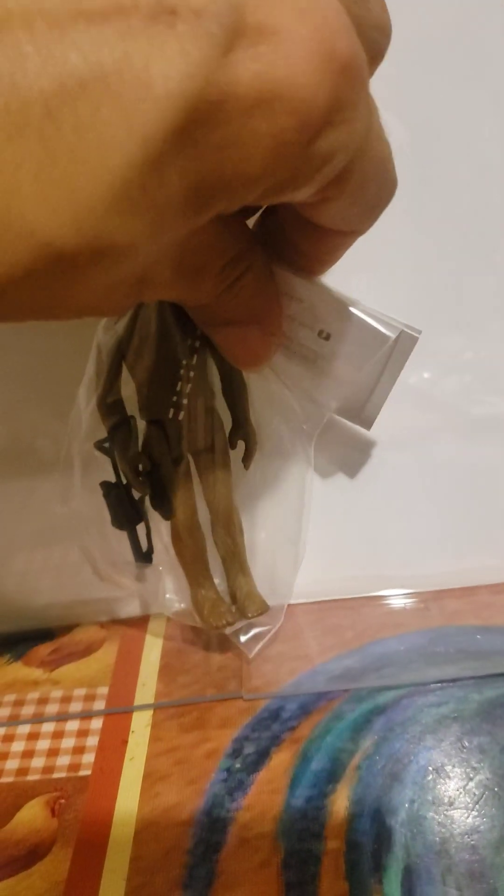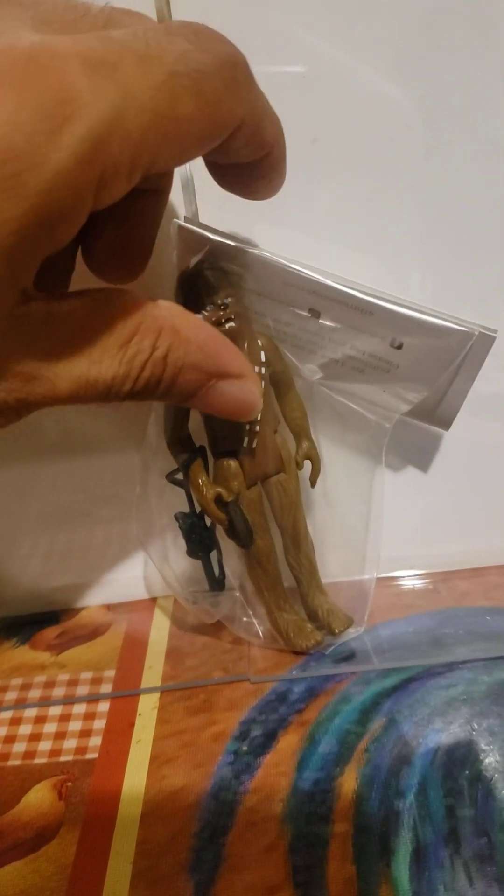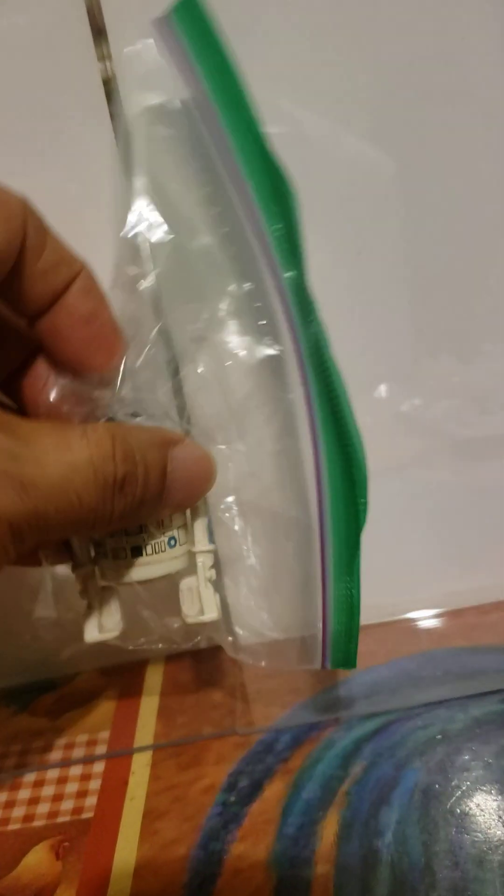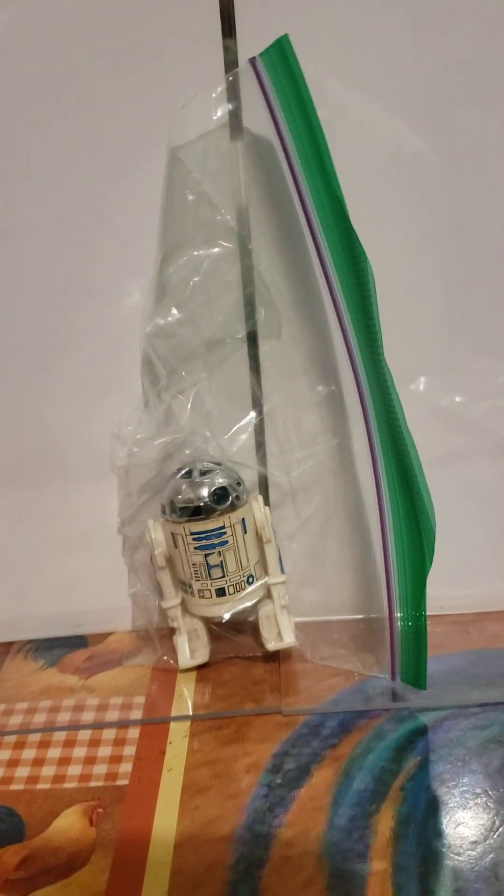The second figure that was part of that particular set was Chewbacca — he was the second figure in that four-figure set. And then you had C-3PO, who was the third one.